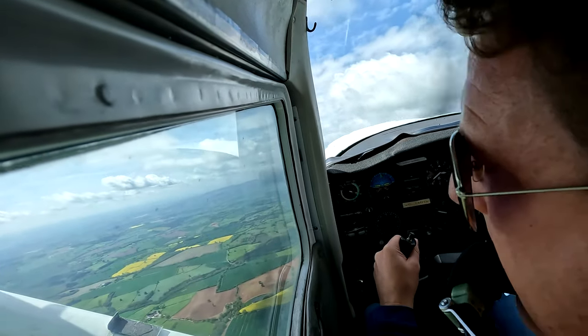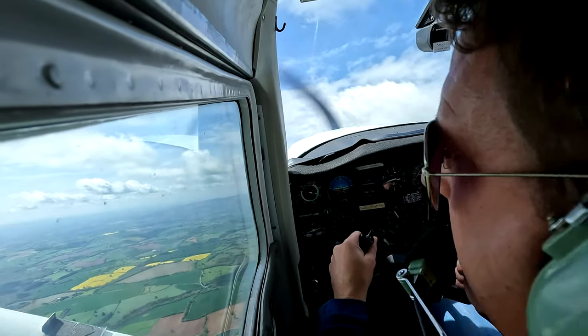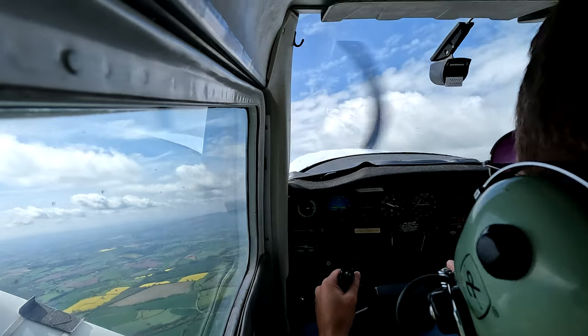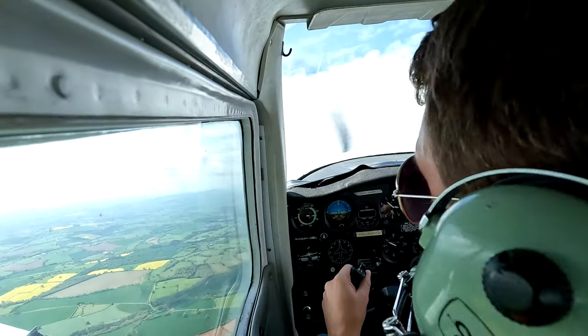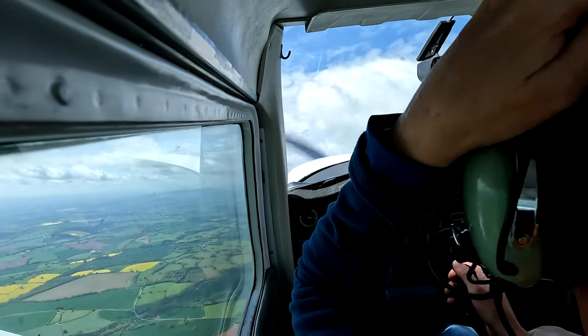Well done. Can't see him — he's behind us now. Don't worry about him, unless of course he's turned. Keep looking out. Keep feeling the aeroplane.